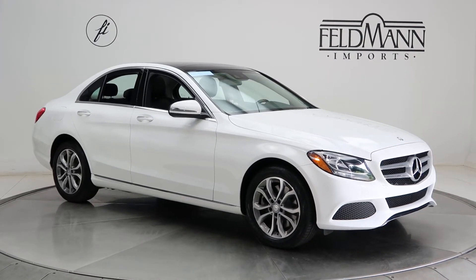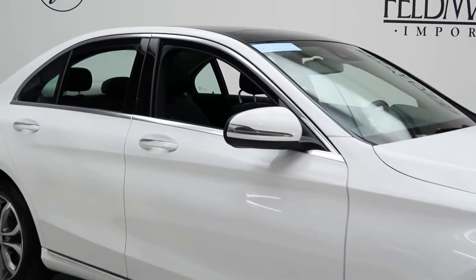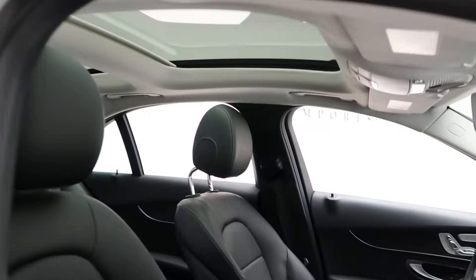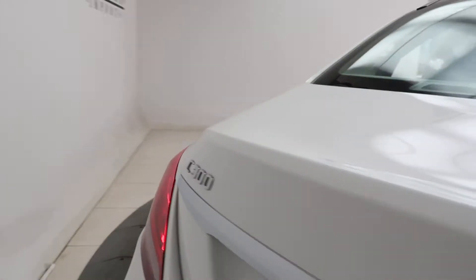For wheels we've got 17-inch alloys. The tires are in good condition. A black MB Tex interior. Panorama sunroof. Coming around back we've got our C300 4MATIC badging.